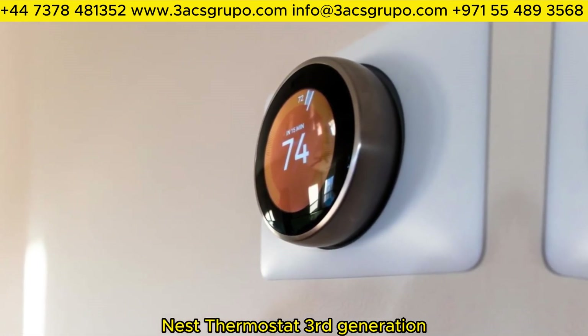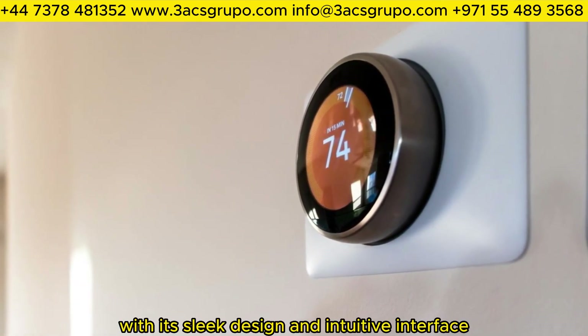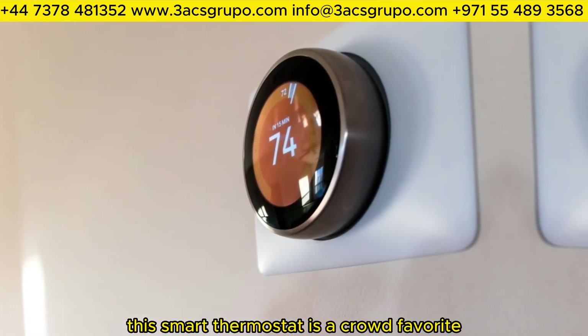Nest Thermostat 3rd Generation secures the fourth place, with its sleek design and intuitive interface. It's no wonder this smart thermostat is a crowd favorite.